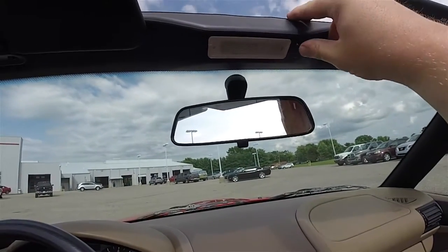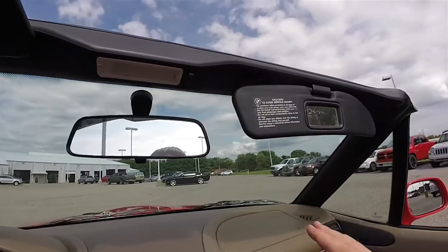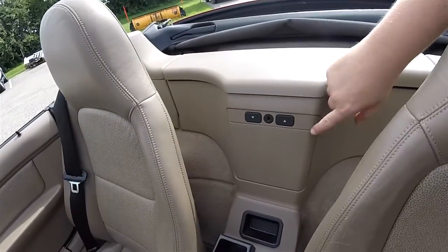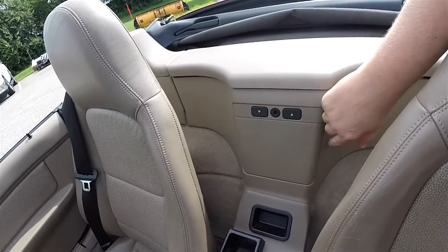Overhead you have a manually dimming mirror and a map light. The buttons here control the top and bottom storage, and you can lock both out.